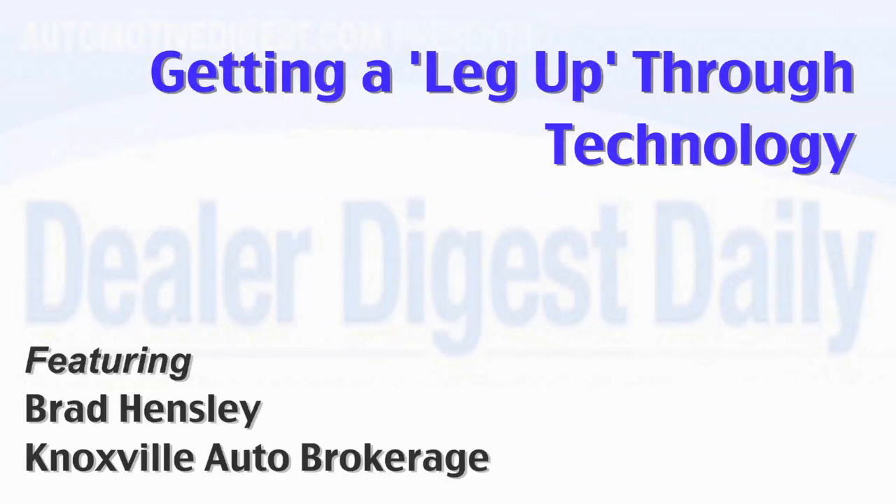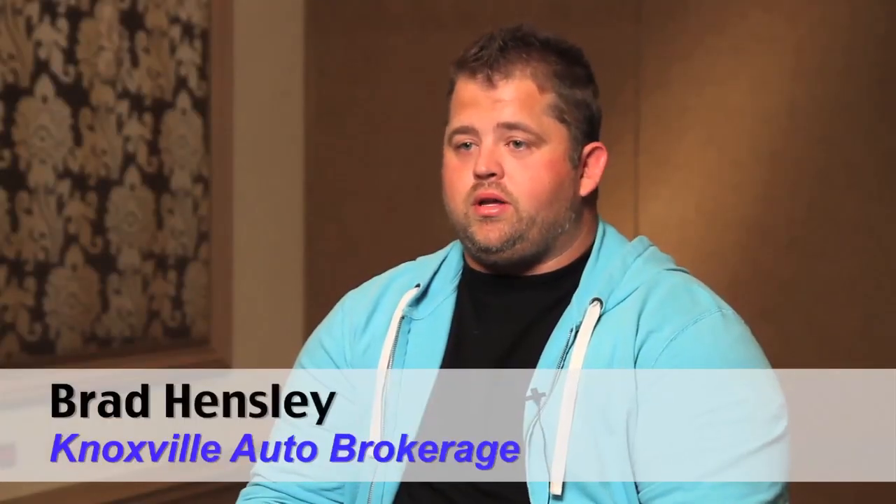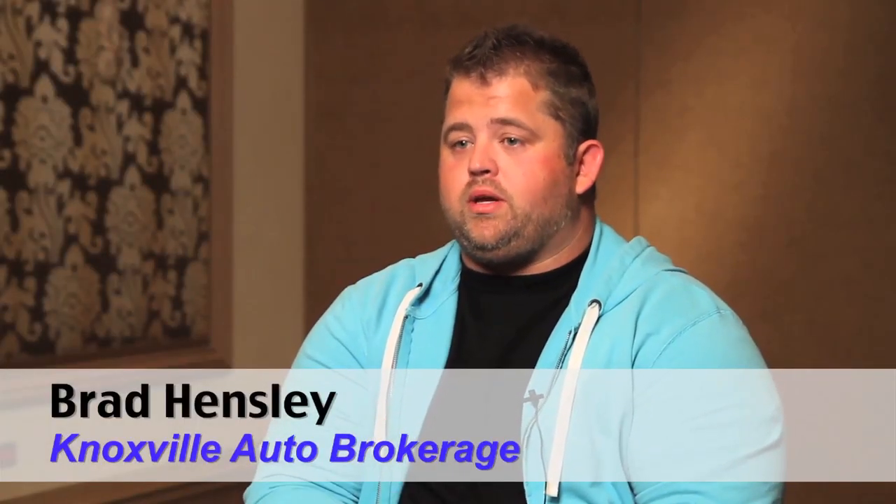Some of the best tech tools available for sales staff you don't have to pay for. This expert salesman shares what works for him. Some of the technology that I embrace is Dealer.com — that would be the biggest. Their CRM tool is second to none.